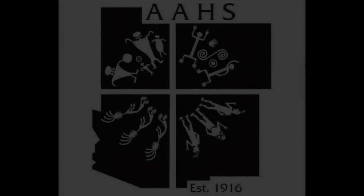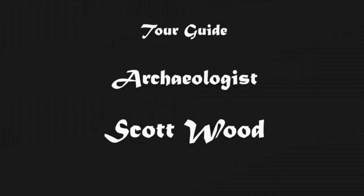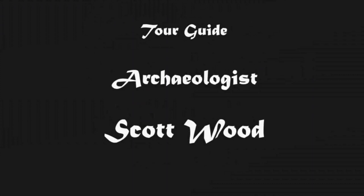Good afternoon everybody. Paul's pretty much said everything about me — four decades, it makes it sound a lot longer that way. But today we're going to take a look at a little project I've had going up here in Payson for well over a decade — going on two actually — to develop a site as an interpretive place for the town of Payson. You'll hear more about that in a few minutes. I'll now welcome you all to our little field trip of Goat Camp Ruin.